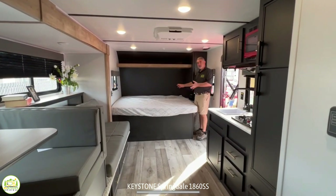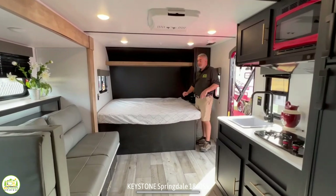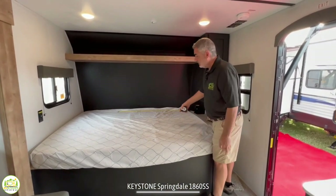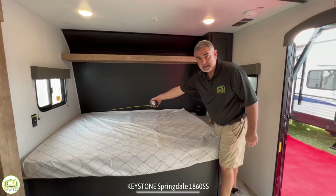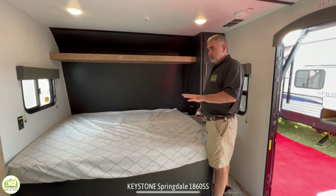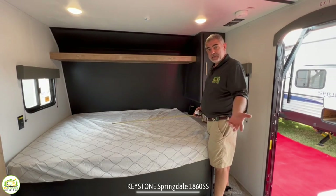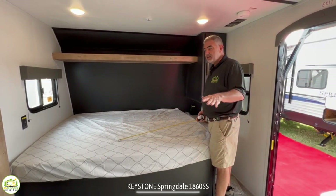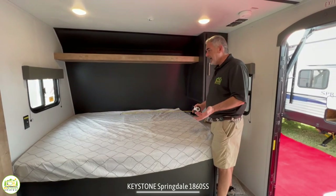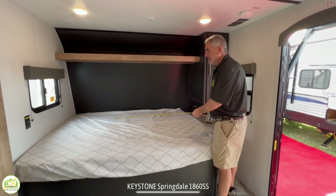In the front of this travel trailer is where the bed is located, and this bed is located sideways, which means if the person sleeping up here wants to get out of bed at night, they've got to climb over the other person. But the reason a lot of companies do it this way is because it does save space in the RV and you don't have to make and unmake the bed. It has its advantages and it also has its disadvantages.